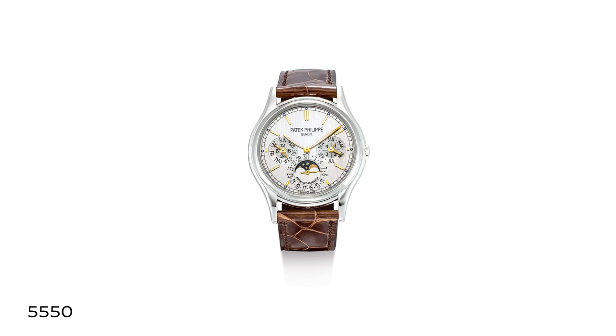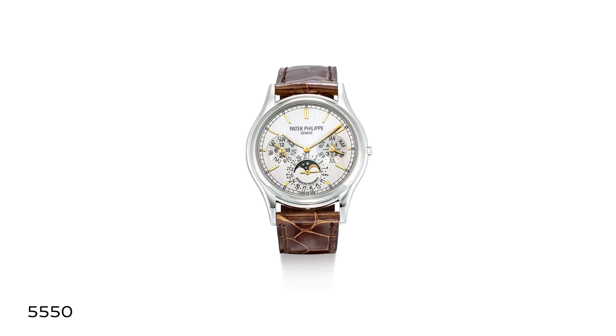Often with Patek Philippe, the annual calendar is the vehicle for innovation, while the perpetual calendar is the vehicle for prestige — which is why the Advanced Research calendar series concluded with the 5550 perpetual. Also, when it came time for a perpetual calendar on a sports watch, it was the Nautilus, and not in precious metal but in steel. The perpetual calendar is always lower production because every single perpetual Patek makes must be hand-tuned, and the interplay of the grand lever and program wheel requires a master's touch.